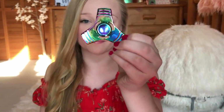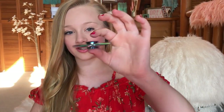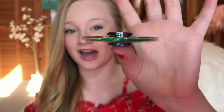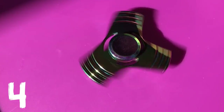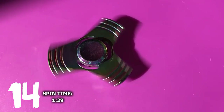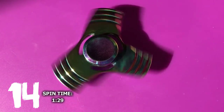This one is the same shape as the other one, but this one is a lot faster. This one is actually like a minute and a half, so it's about average. It just feels so good when you spin it. I also got this one at a gas station. It's like a windmill.